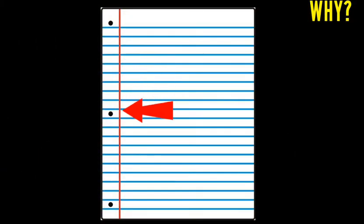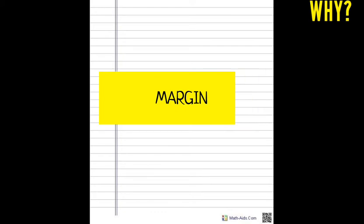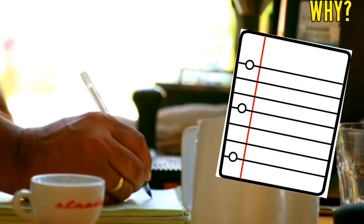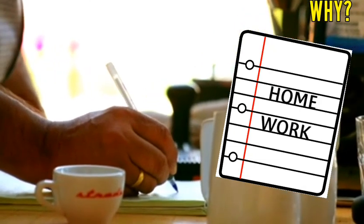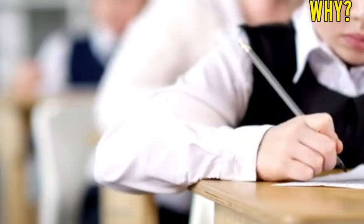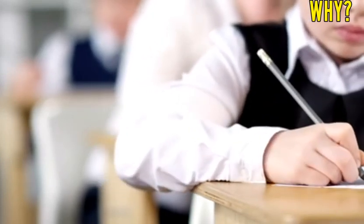Why is there a red line on notebook paper? At the left edge of every sheet of loose-leaf notebook paper is a red line called a margin. It gives the writer a boundary that should not be crossed. The original purpose of the margins was to allow teachers to return homework with notes and comments written in that area, no matter what the subject.